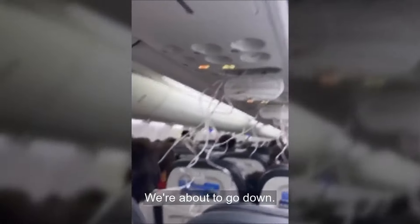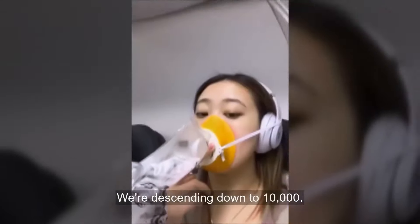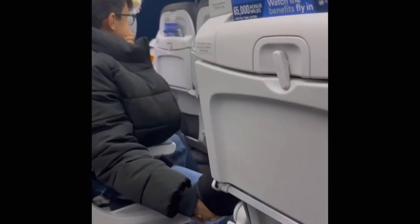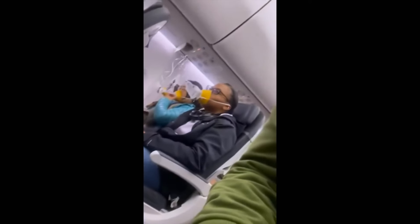The door plug was originally installed by Spirit Aerosystems in Wichita, Kansas, and then it was shipped to Boeing's factory in Renton, Washington. Once it arrived there, NTSB says that Boeing observed damaged rivets on the fuselage that required the door plug to be opened for repair. Boeing saw production defects from Spirit — rivets that were not right. In order to fix it, they had to pull the door plug out, make the repairs, and then put the door plug back in. And that's the point at which these four bolts were not properly replaced.